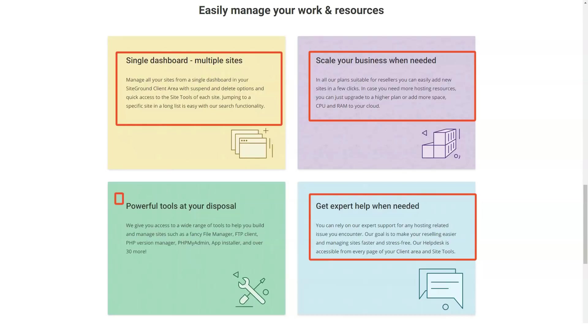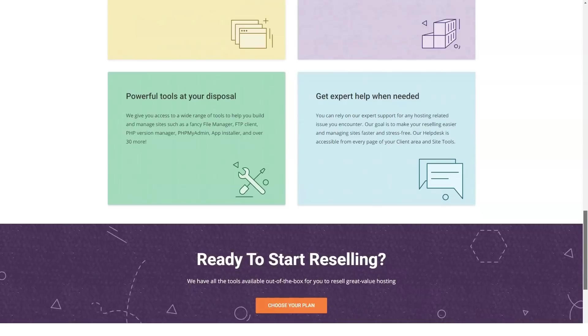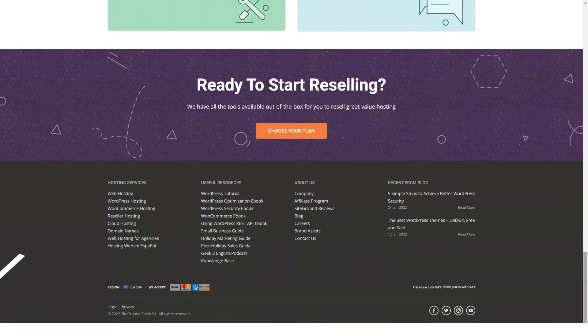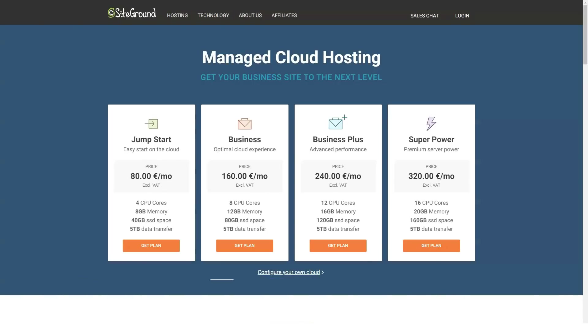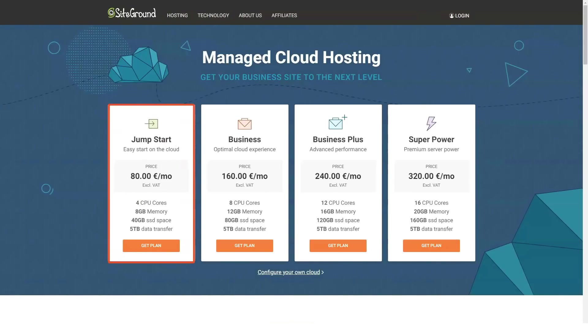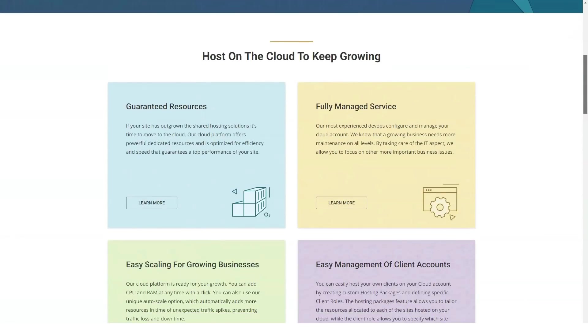QUIC technology allows your pages to load fast even when the visitor has a slow internet connection. Brotli is a next-generation compression algorithm that significantly reduces the size of data being moved from the server to the visitor. The SG Optimizer is a WordPress plugin developed exclusively by SiteGround for SiteGround users, and it includes a number of features for improving your WordPress site's performance.